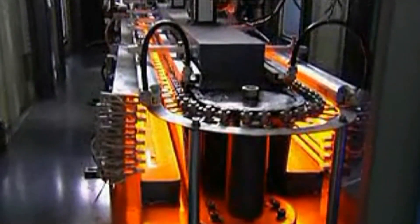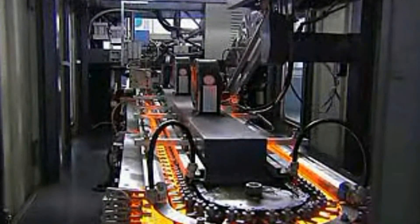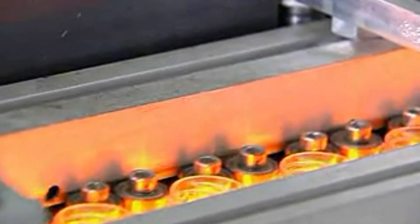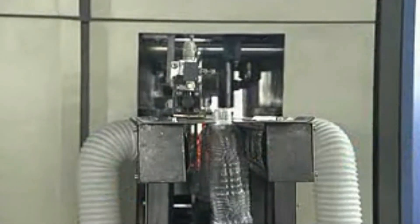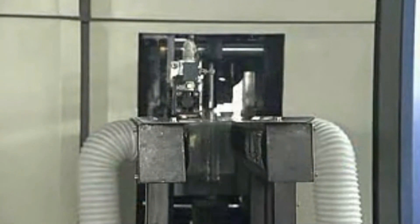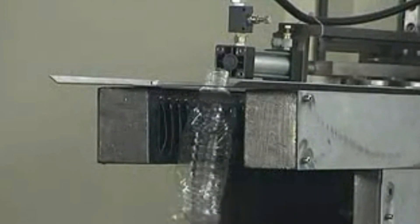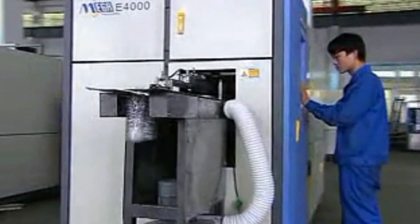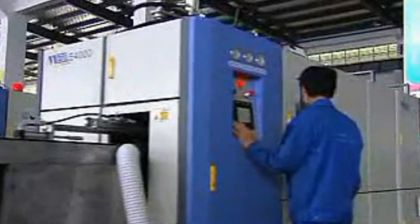The MGE 4000 has four cavities with a theoretical output of 4,000 bottles per hour. Its neck size ranges from 16 to 38 mm, with a maximum diameter of 110 mm, height of 380 mm, and a capacity of 2.5 liters.